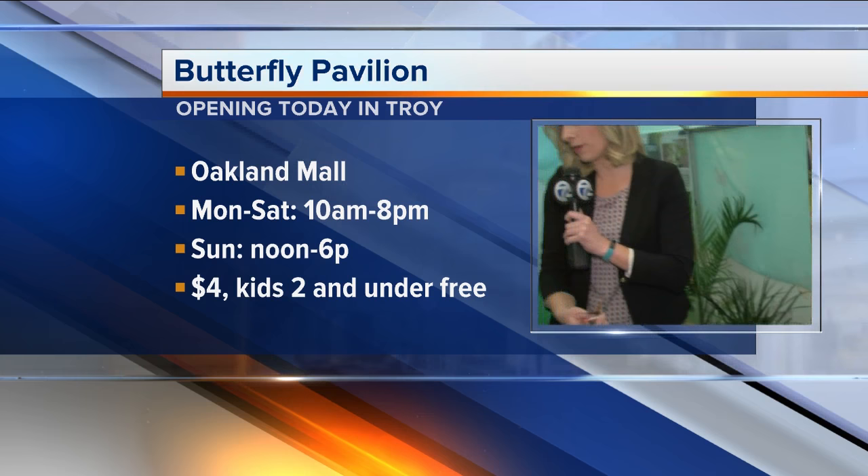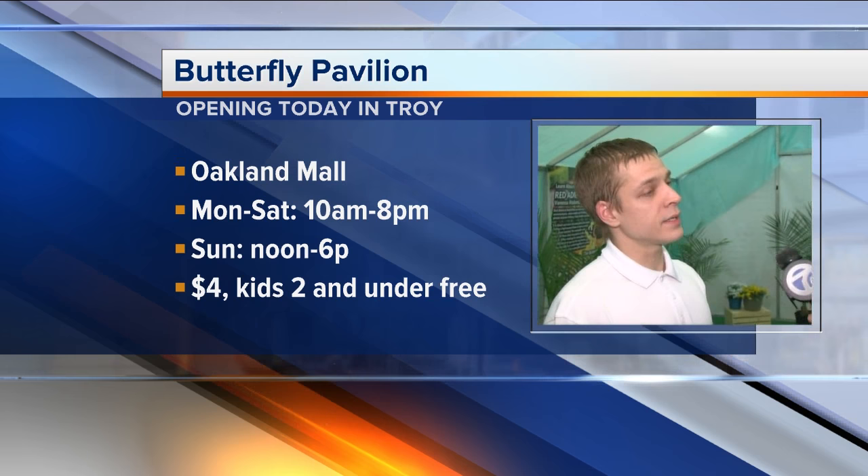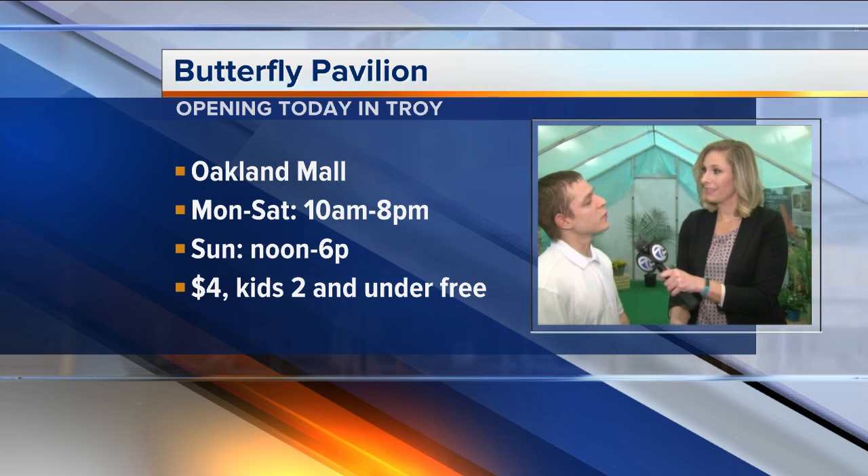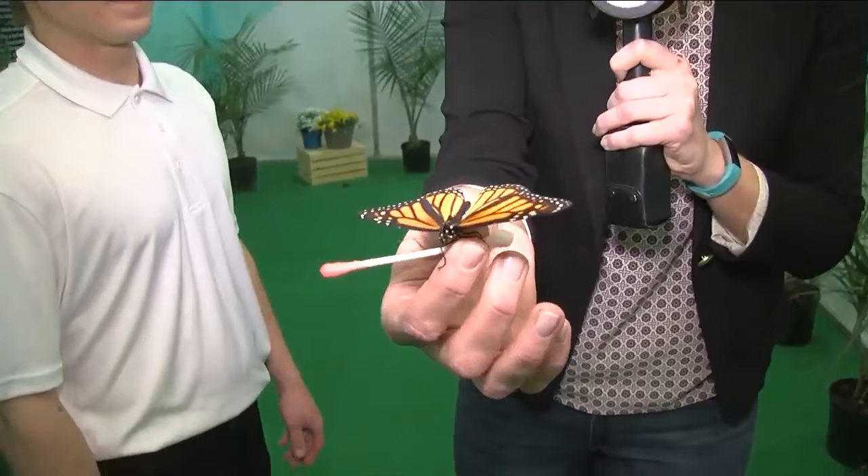We're here until April 15th, Monday through Saturday 10 a.m. to 8 p.m., and Sunday 12 to 6. It all begins today. Is there a cost? It's $4 for admission to the tour, and we also have butterfly-related merchandise along with the Easter Bunny and the Oakland Mall Express — so we've got it all here. You can find these beautiful butterflies right here at Oakland Mall without waiting for that rare opportunity to catch one in a random field around town.